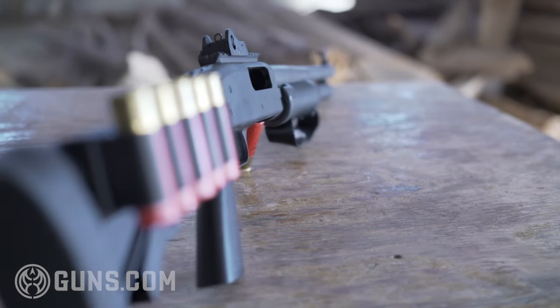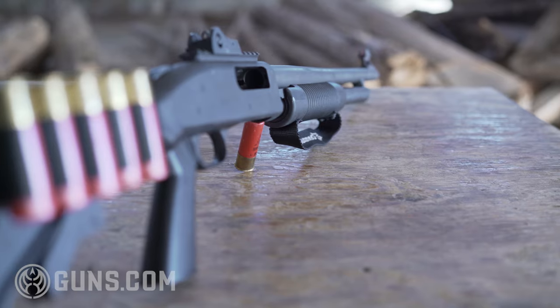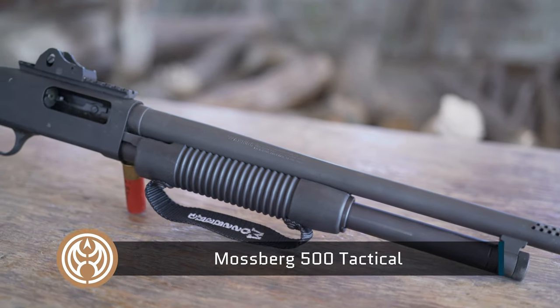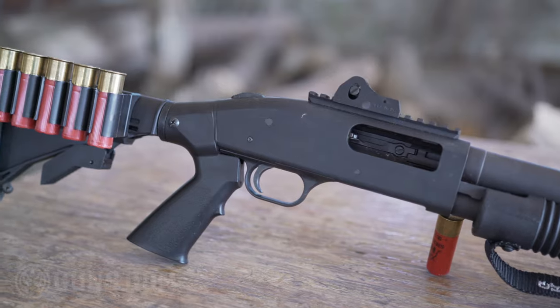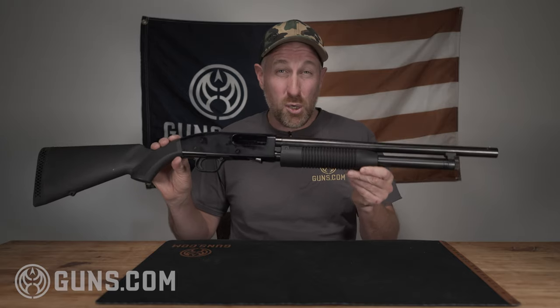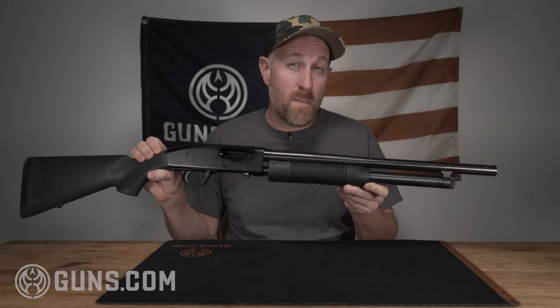I'm a huge fan of the Mossberg Gun Company in general. They've been around for over a hundred years and they've produced some really great guns. I owned a Mossberg 500 tactical 12 gauge shotgun for around 10 years and I probably put around 3,500 rounds through it — birdshot, buckshot, slugs, you name it — and I never had any issues. The Mossberg Maverick 88 is basically a pared down version of the model 500.